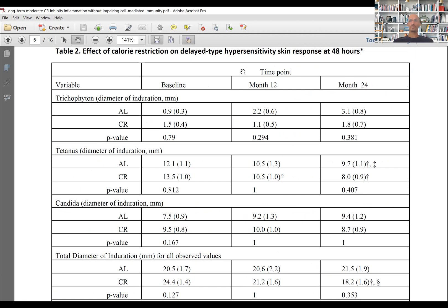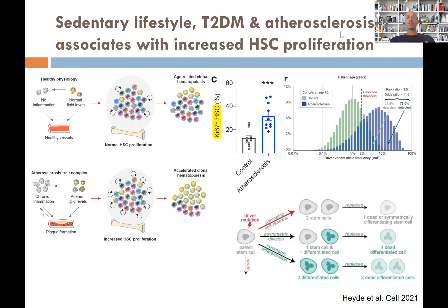Not only with calorie restriction, but also with exercise, we have shown you can lower circulating white blood cells. The reason is that if you have less insulin, less growth factors, less bioavailable testosterone, estradiol, and IGF-1, your hematopoietic stem cells proliferate less — normal healthy physiology with no excess growth factors or inflammation, and normal lipid and glucose levels.